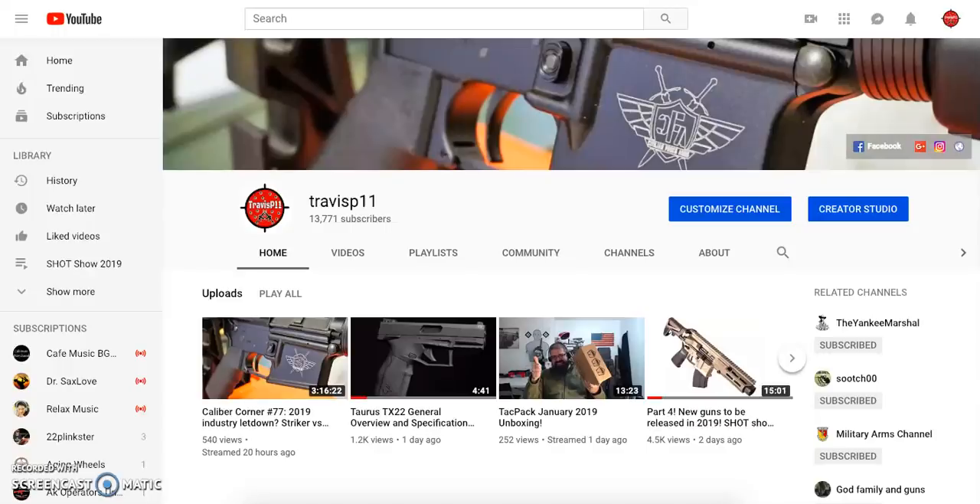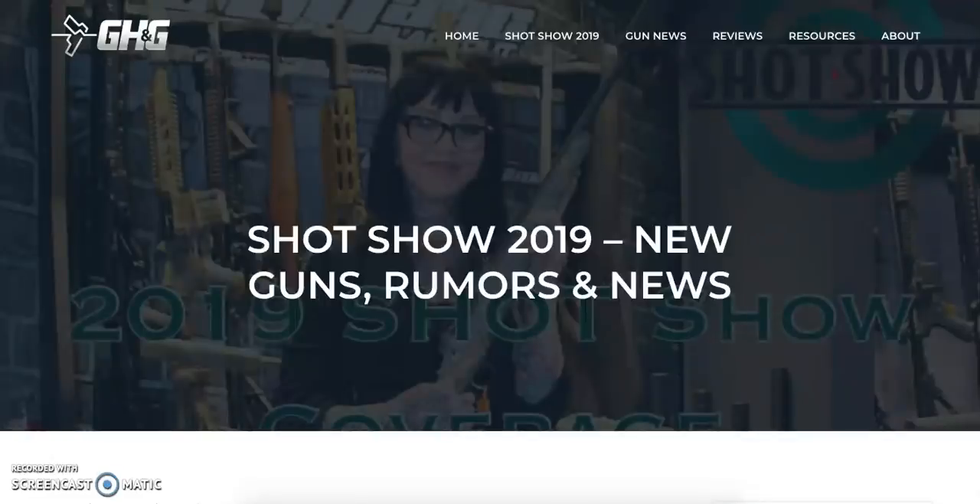Hey guys, this is TravisP11. Welcome back to the channel and welcome back to our fifth and final installment of new firearms you can expect to see in 2019, as well as some predictions for Shot Show 2019, which is kicking off very shortly. Special thanks to our friends over at gunsholstersandgear.com, as they are constantly posting new information about new firearm models coming out. I will put the link to this article in the description box below and the comment section.